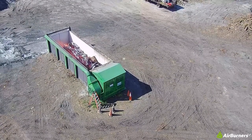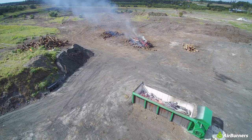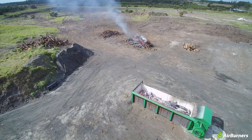But then, notice how quickly the smoke stops. The air curtain has now closed over the top, trapping most of the particulates inside, especially smoke.